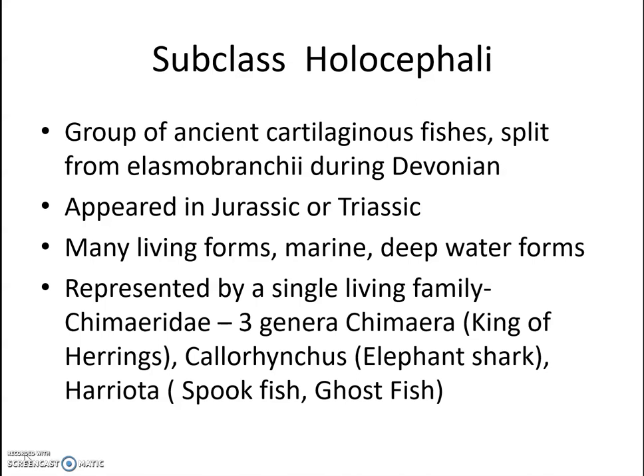Holocephalans are a group of ancient cartilaginous fishes that split from the Elasmobranchii during the Devonian period. They may have appeared in the Jurassic or Triassic period. Many living forms are marine deep-water fishes, and they are represented by a single living family, Chimaeridae — all others have gone extinct.